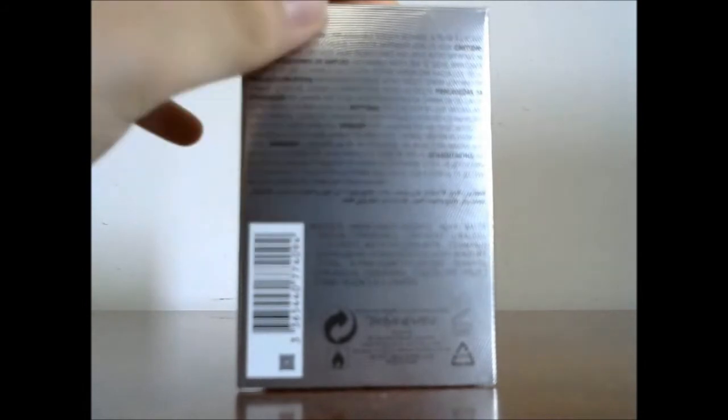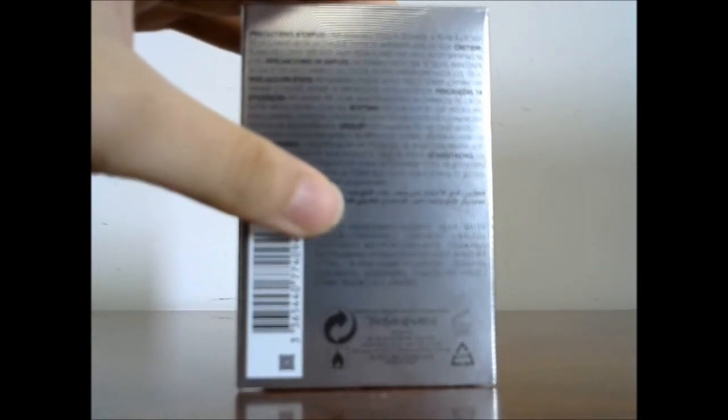Nothing going on the side. At the back you have another barcode, some information on the ingredients and other relative information.